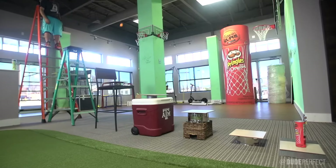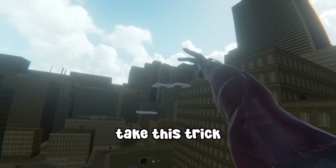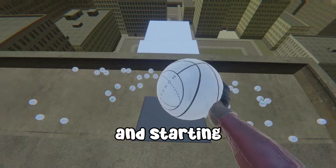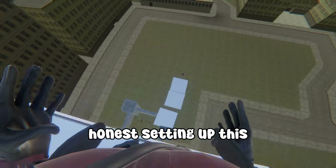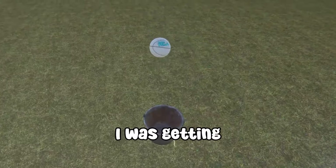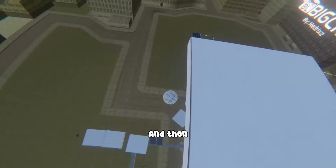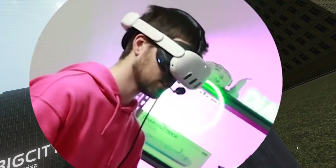Next up is a stair-step shot. I decided to take this trick shot to a whole other level by actually building these massive platforms and starting at the top of this 20-story building. Setting up this trick shot took forever because getting these platforms right takes a while. The actual shot can't be that hard, right? I was getting so confused why it was going in, so I decided to throw the ball and actually follow it. Wait, did I just make it?